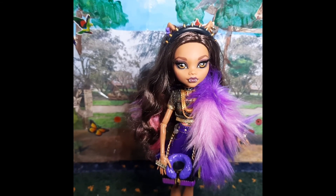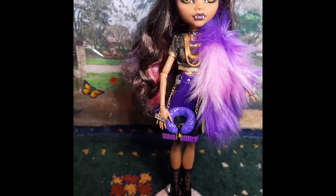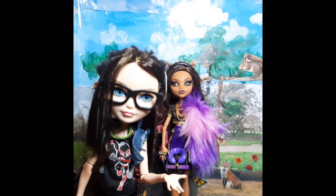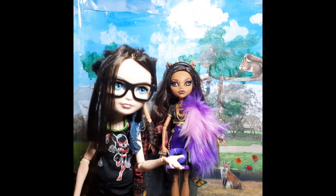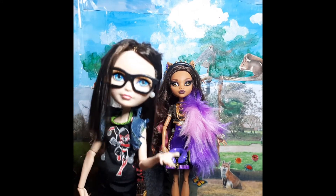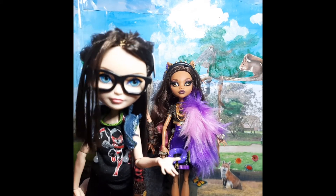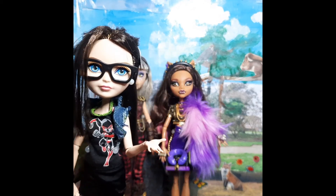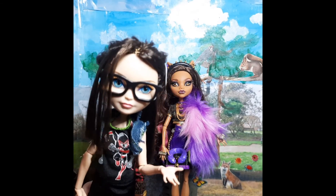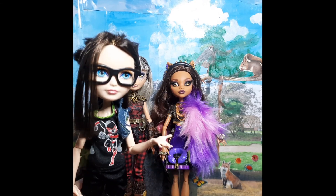I cannot wait until I receive Frankie and Draculaura from this line. And that brings us to the end of this video. What did you guys think of Claudine? I absolutely love her. Please remember if you liked this video, please leave it a big thumbs up and subscribe with notifications on so you know when our next upload. As always, thank you so much for watching. Until next time — bye!